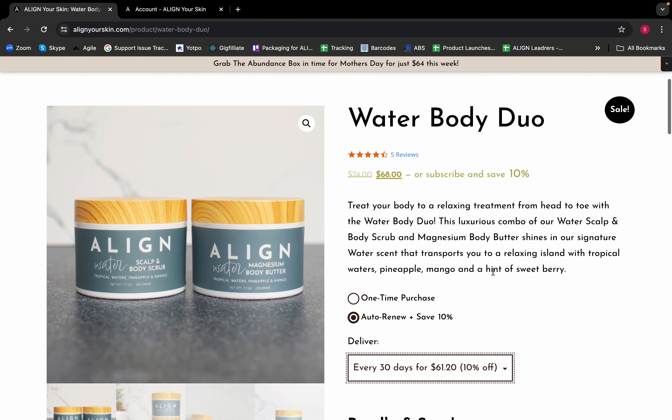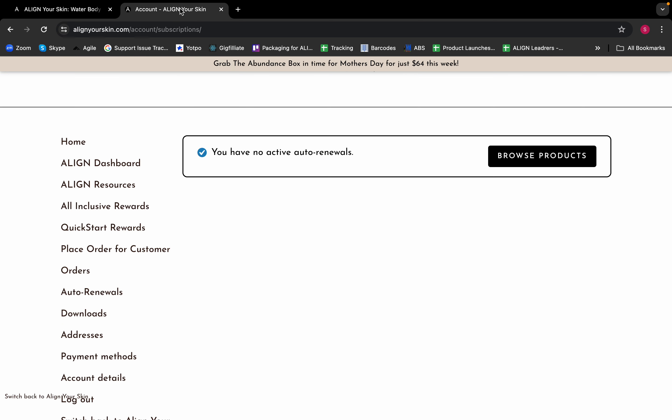This is an awesome way for your customers to save even more on their Align purchases, and also allows you to really build out your ambassador volume with those subscriptions. You also have, in your Align dashboard over here on the left-hand side, an auto renewal tab where you can track your auto renewals. Let's get sharing — auto renew and save!